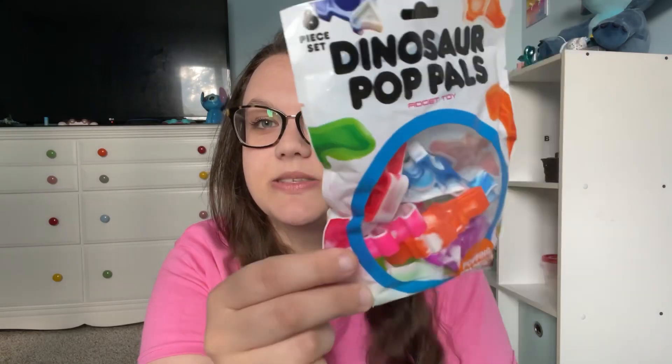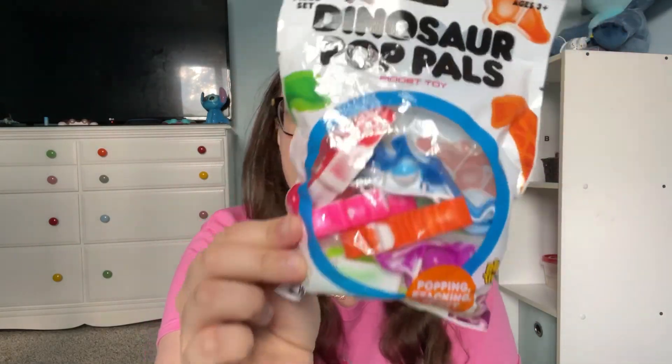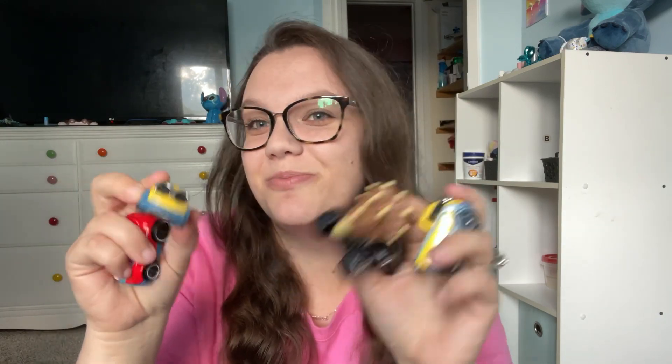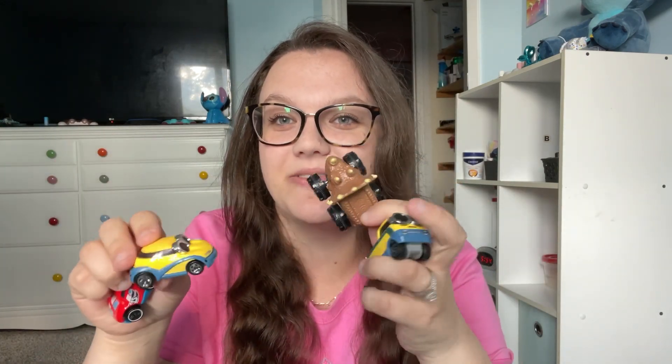Also from the Target dollar spot, these cute little dinosaur poppets — Sadie will probably end up with a couple of those. And this cute little Frappuccino poppet. Elliot loves poppets. I also have some of his favorite cars that I put away slowly, so they'll feel fun and brand new again for him in the car — some minion cars, a little dino truck, and another Hot Wheels he likes.